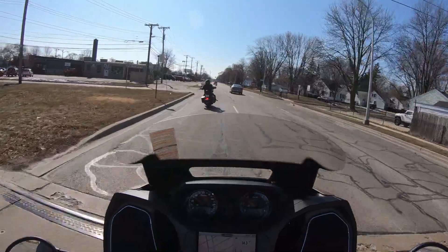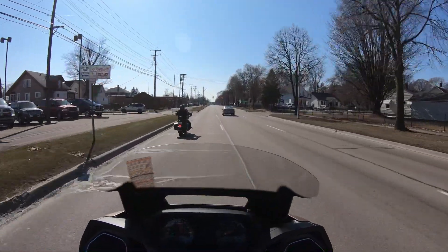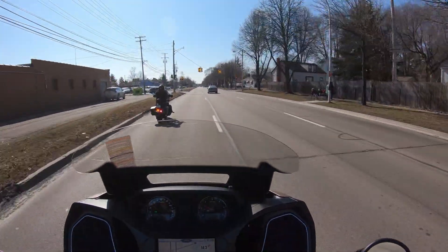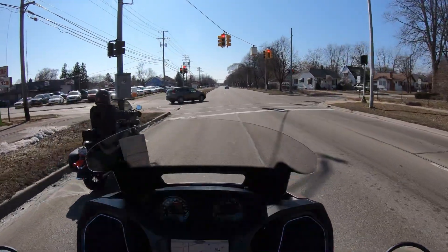The controls feel a bit weird on this bike — it's like one's angled more down than the other, but that might just be a setup thing. It does have the fixed fairing and a power windshield. Those brakes are tight. I've never felt such smooth shifting on a motorcycle.